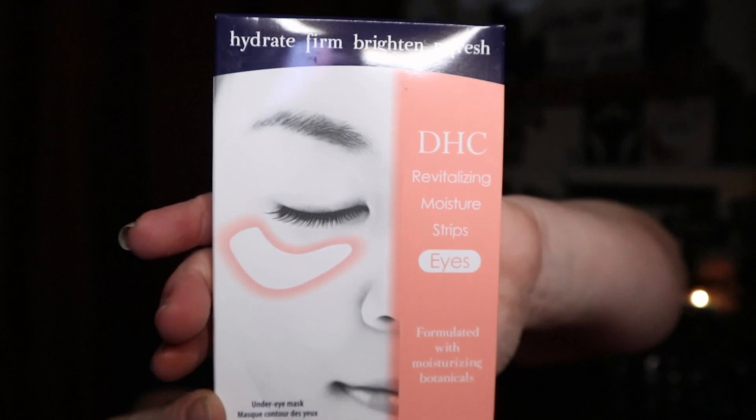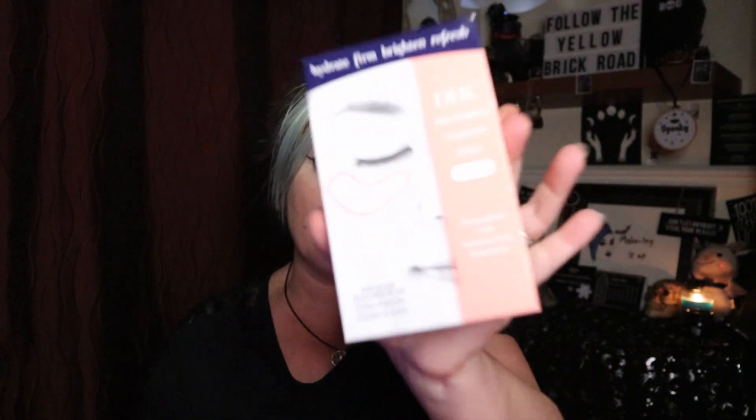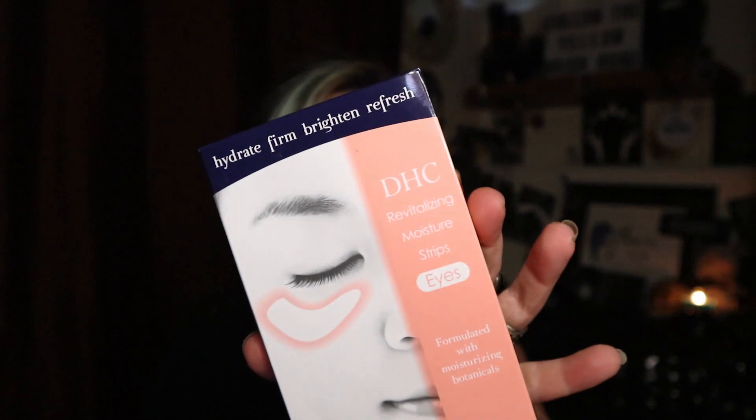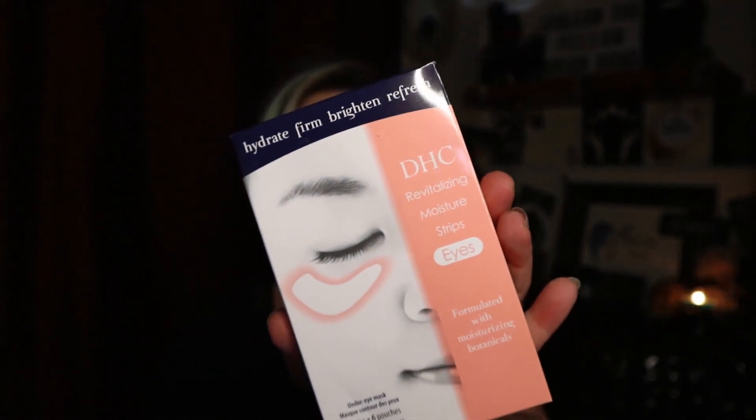First from the company DHC I got some Revitalizing Moisture Strips — under-eye patches. There are six packs, each with two strips. DHC is a brand I've tried before and really liked — not their eye patches, but their cleansing oil, face wash, and face powder are amazing, so I thought I'd give these a go. They were £9 for the pack of six, which works out to about £1.50 a pair.